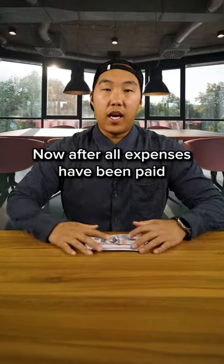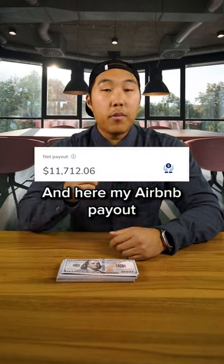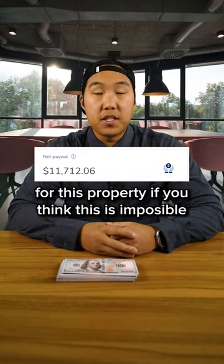After all expenses have been paid, I'm left with about $7,100 a month in profit. And here are my Airbnb payouts for this property, if you think this is impossible.